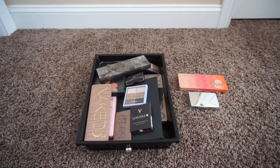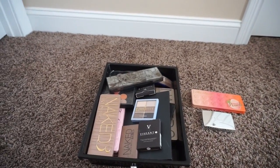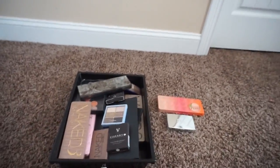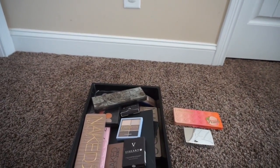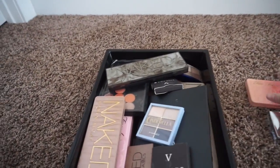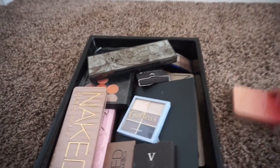Hello everyone and welcome back to week three of Minimalish Monday. Today we are going to be decluttering my eyeshadow palettes. I'm considering anything with multiple eyeshadows — so quads, and possibly trios — as palettes.